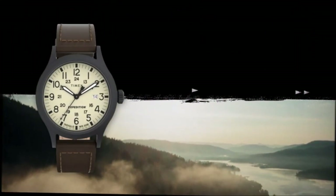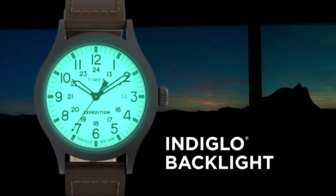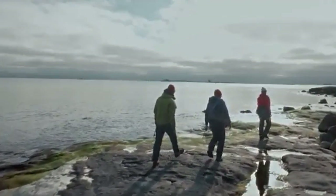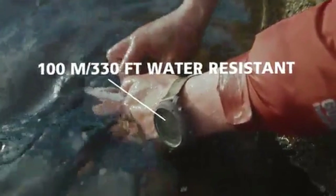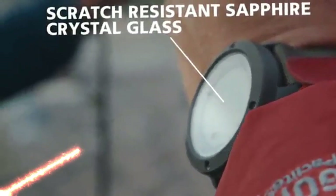While we all love classy watches, you should also consider adding a military watch to your collection for its distinctive, rugged aesthetic features and durability. Practical, sporty, and durable, military and tactical watches are a tougher type of watch and can withstand the toughest conditions. In this video, we have reviewed and recommended the best military and tactical watches. Product links are in the description. Let's get started.